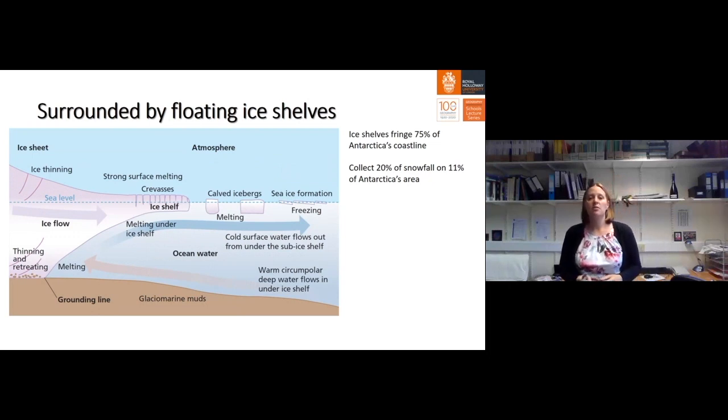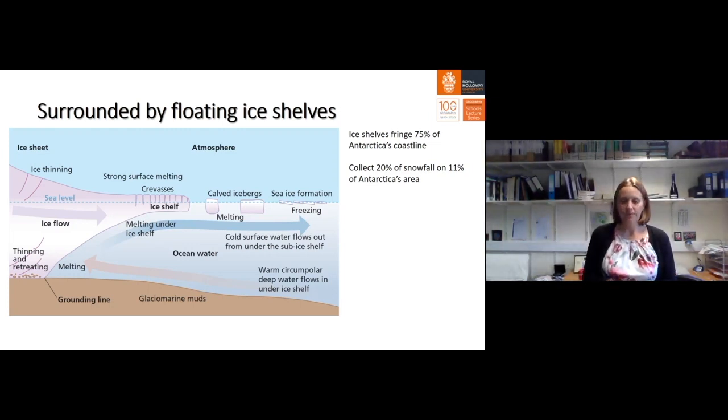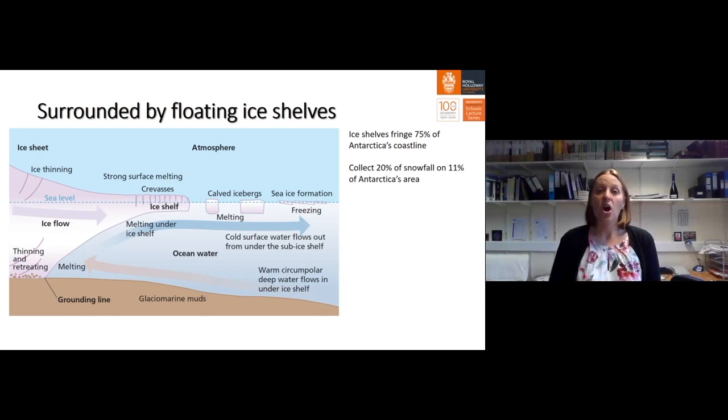Antarctica is surrounded by floating ice shelves. These ice shelves surround 75% of Antarctica's coastline and receive 20% of Antarctica's snowfall. Ice shelves are the floating extensions of the ice sheet — when the ice sheet meets the ocean, it starts to thin and to float. This is where most of the melt happens in Antarctica; most of the ice melts or is carved as icebergs from the ends of these ice shelves. The grounding line is the point at which the ice sheet starts to float.